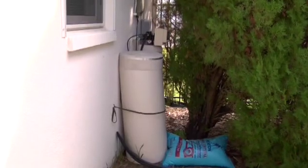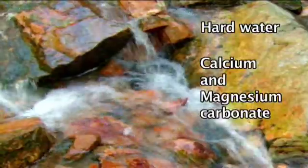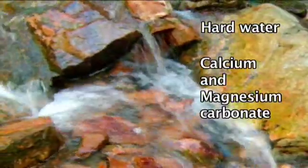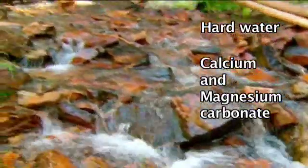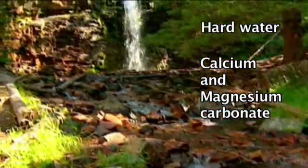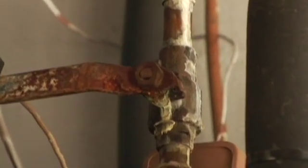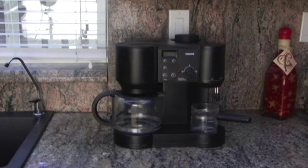Unless you have invested in an expensive and maintenance-prone water softener, you have taken your water for granted. Hard water contains a high mineral content, mainly in the form of calcium and magnesium carbonate. Water is a good solvent and picks up impurities easily. As water moves through soil and rock, it dissolves very small amounts of minerals and holds them in solution. When water flows through a water system, or when it is heated and evaporation takes place, these minerals will precipitate to form a deposit called lime scale.